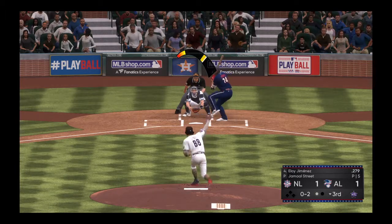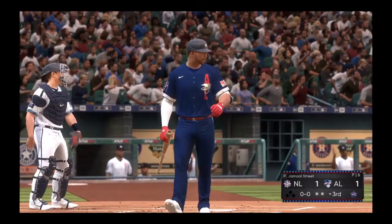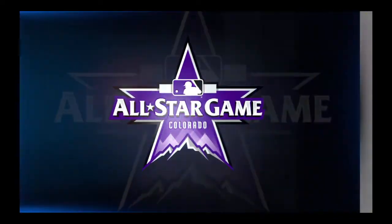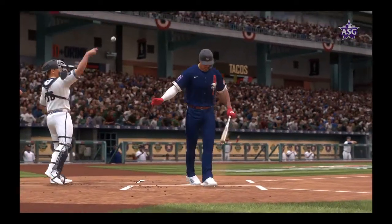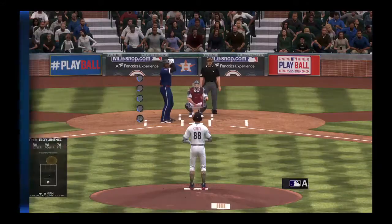Into the windup, here comes the 0-2 pitch, and it's another K — back-to-back strikeout victims to start this relief outing. No problems for him on the mound since he's come out of the pen. That's back-to-back K's, and he's making it look pretty easy. This has the makings of a good outing so far.